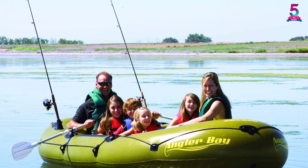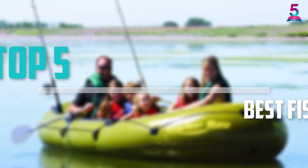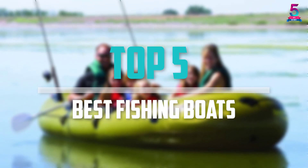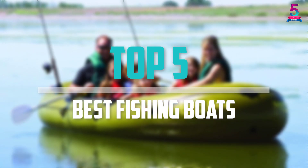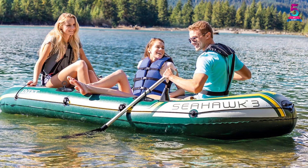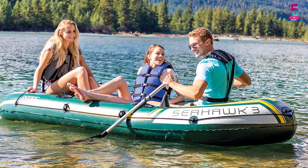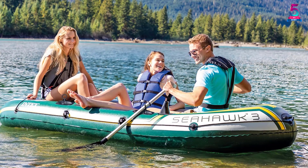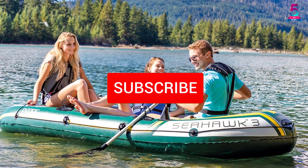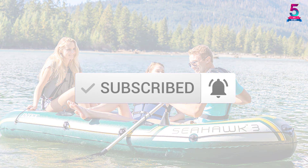Are you looking for the best fishing boats in your budget? In today's video we break down the top 5 best fishing boats available on the market. This list is based on price, quality, durability and more. You can check out the description below for more information and make sure you subscribe for more reviews. Let's get started.